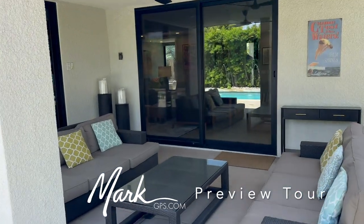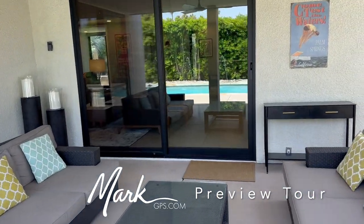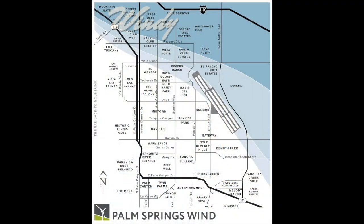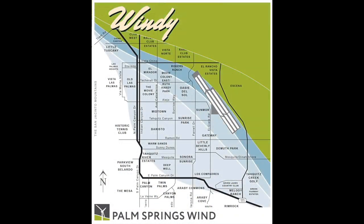Okay, it's Mark — MarkGPS.com if you've got questions. And I will see you around the block, I'm sure. Thank you.